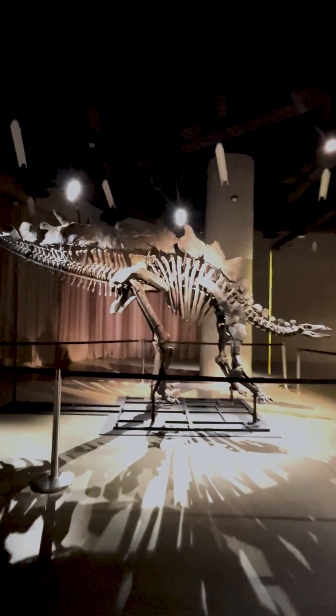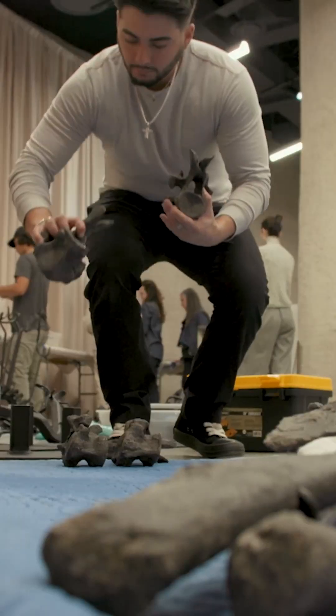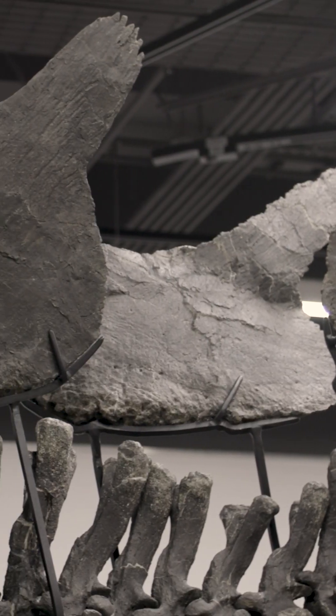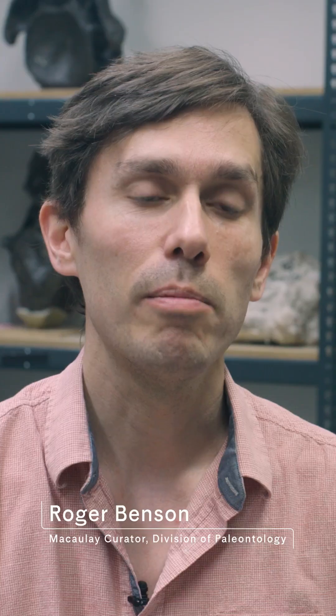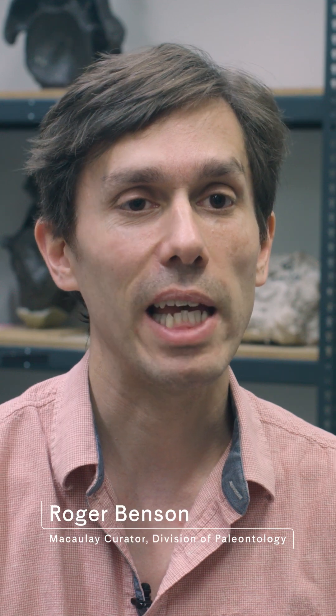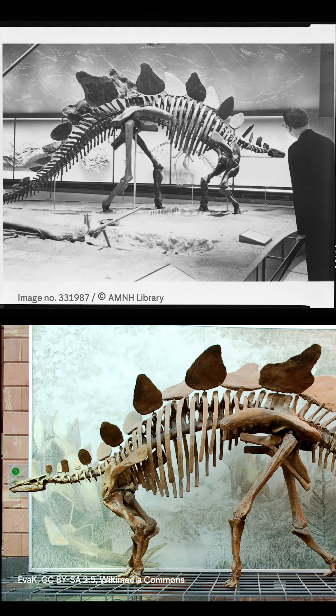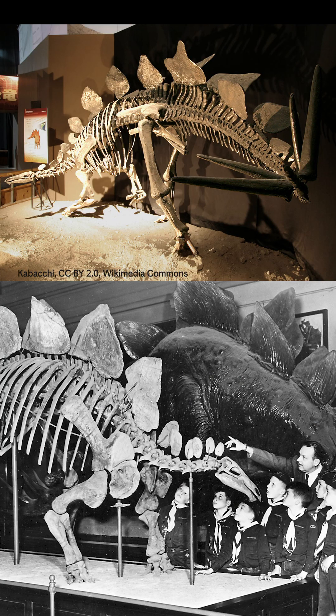Apex is a large individual of the dinosaur Stegosaurus, and it's nearly complete — in fact, about 80% complete. Stegosaurus, although it's a very famous dinosaur, most of the fossil skeletons we have are relatively incomplete, and many of the mounted skeletons you see in museums are composite mounts made out of the remains of multiple individuals.